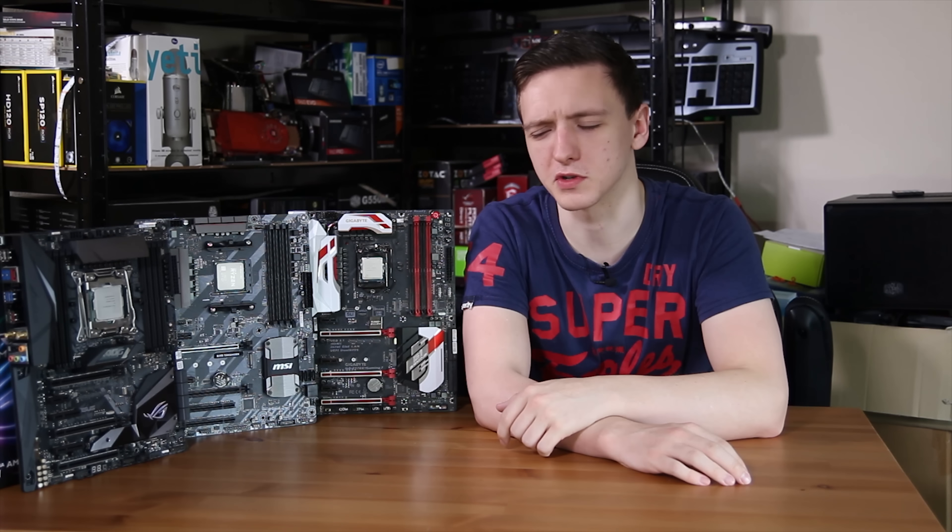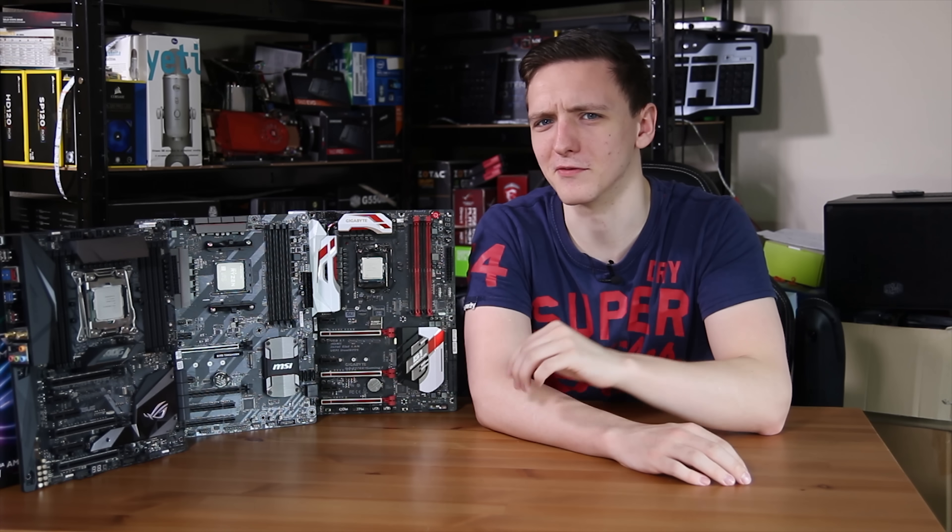I probably spent four days making this video in total: two days benchmarking, one day analyzing the data, and another day filming and editing it all, so hopefully this is definitely worth it for you.